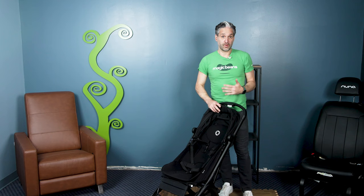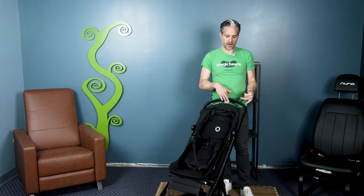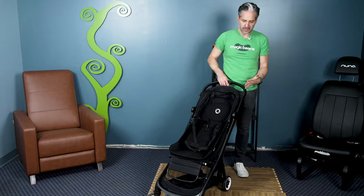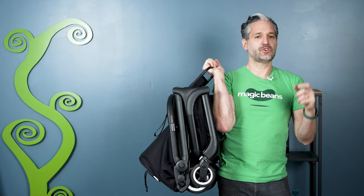Here is the Bugaboo Butterfly. This stroller took 2023 by storm and it's coming back for 2024. It fits in the overhead compartment of an airplane, and the seat is 22 inches high, so it holds a really large child and grows with the child nicely. It folds just like that — super easy. Pop it into your trunk or the overhead compartment of an airplane. Honorable mentions in this category are the Cybex Koya and the Joolz Aer.